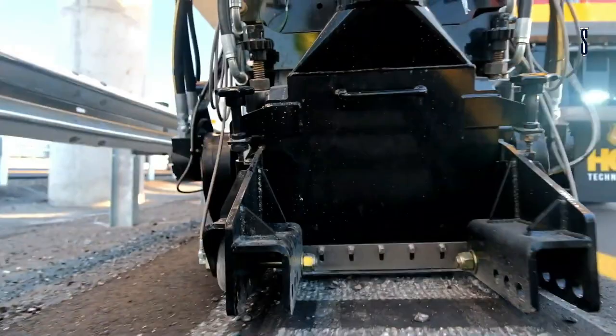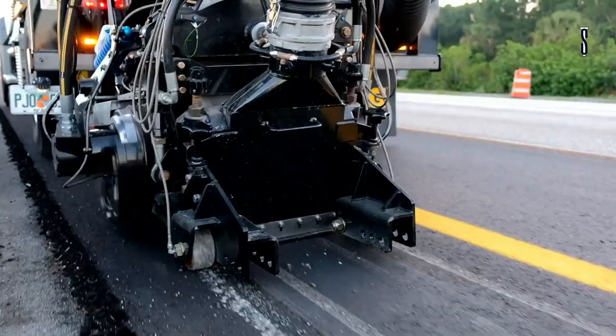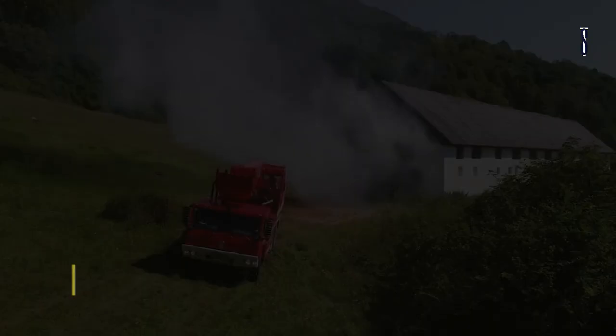It also uses 1-inch diamond teeth which gives it more excellent durability. Additionally, a scissor lift can be attached to it for unloading and debris removal. Isn't this machine mind-blowing? Wait until you see the next one.